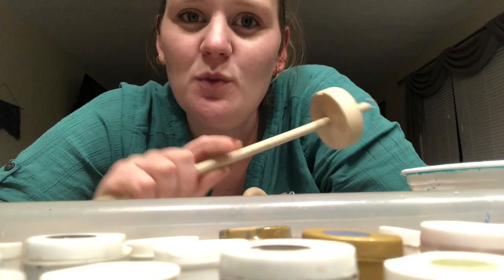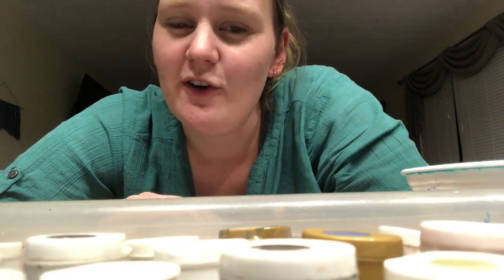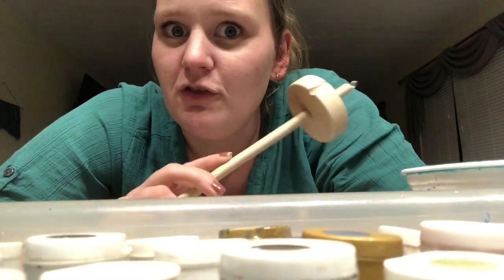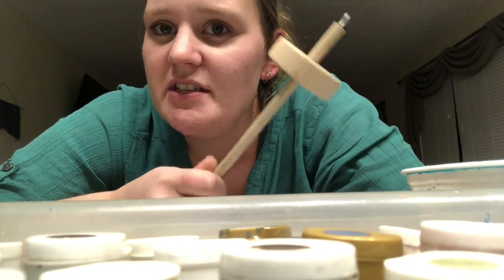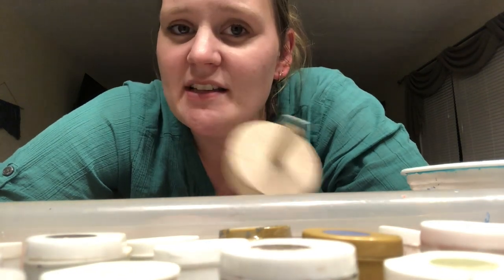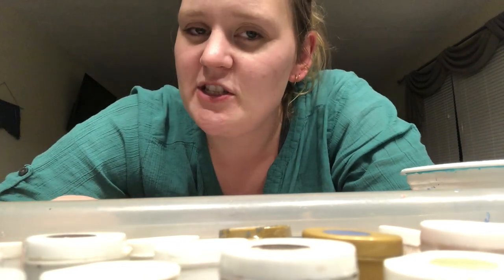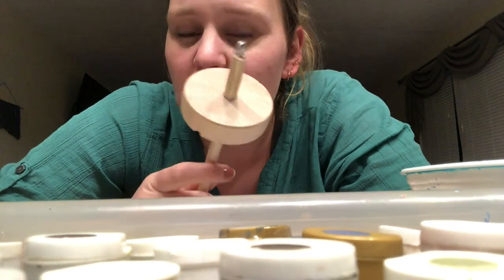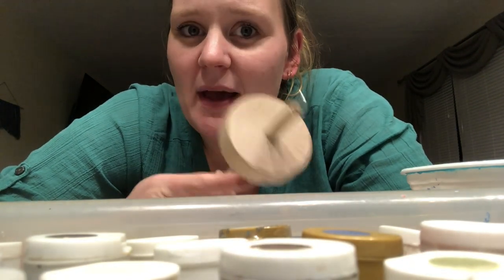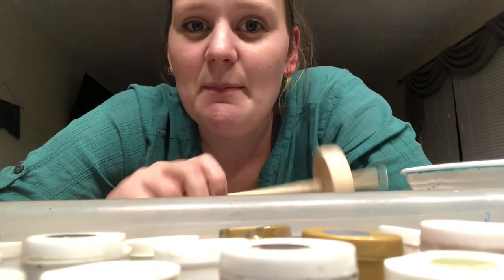You saw earlier I was dyeing some fiber and I went with rainbow colors — which I don't think I've ever dyed rainbow colors before. I made it in short repeats so I'm hoping to do a full repeat spun up on my spindle. This is my heaviest spindle, and I know last time I preferred one of the lighter ones, but now that I've done a lot more spinning maybe I won't mind as much. I'll probably try out a few of them since it's been so long, but I'm going to start by giving this one a paint job.